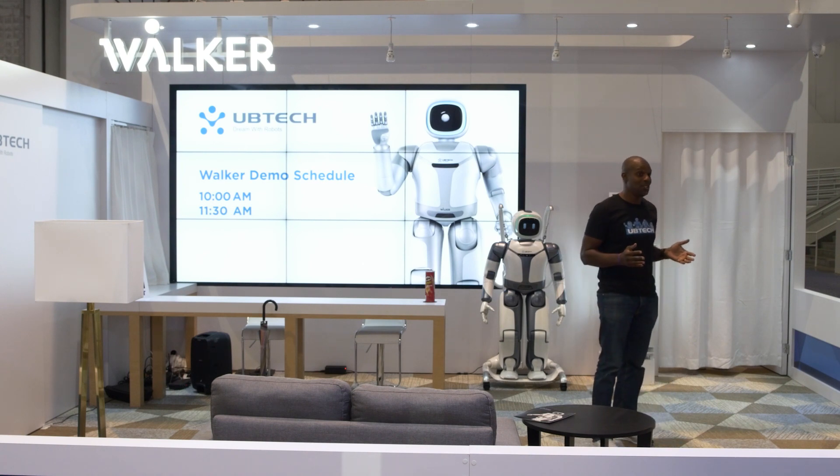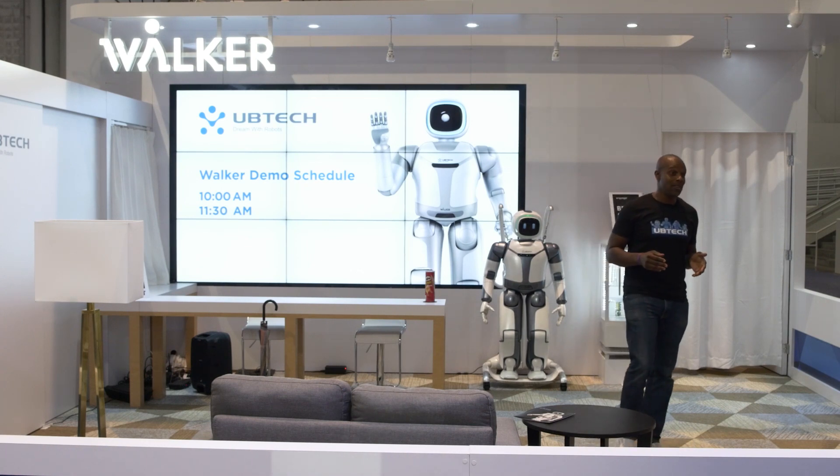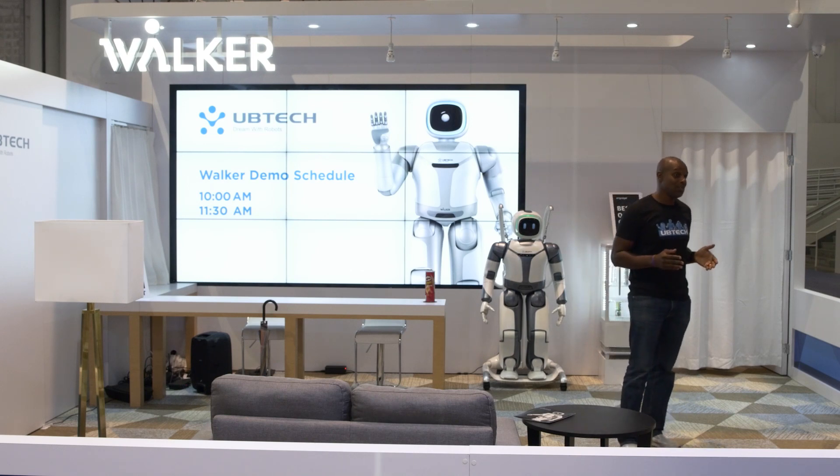If you happened to be here last year, you may remember the version of Walker that we rolled out only had two legs. He could go up and down stairs and kick a soccer ball, which is pretty impressive. But this version has arms and legs and is capable of a whole lot more.